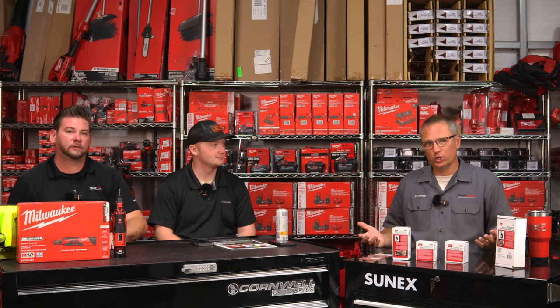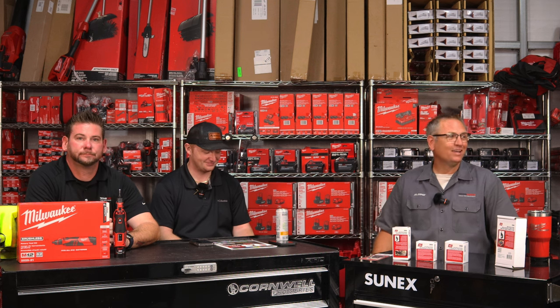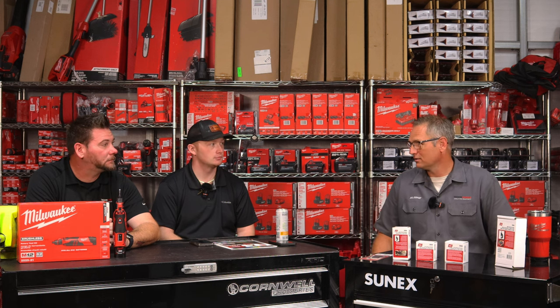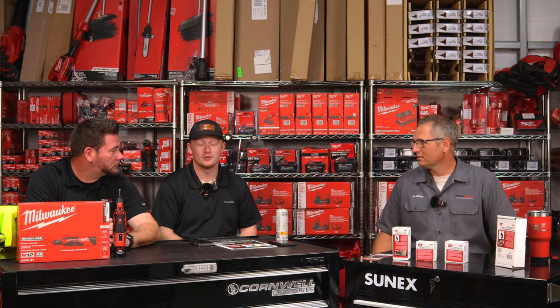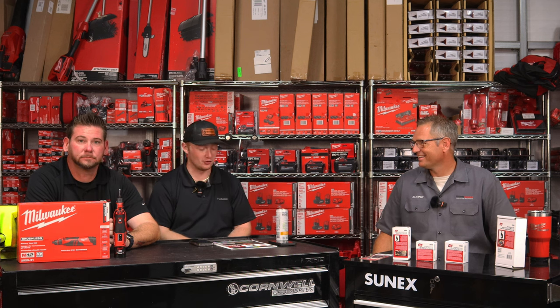We just had a pallet delivered — a true pallet, 30 fans on one pallet. You saw it on TikTok. And right over there we have about eight left, so it's about time to reorder those. We've got some exciting stuff coming up — we're heading to Florida, the three of us and all our wives and fiancées. We're traveling to Florida for a tool show.